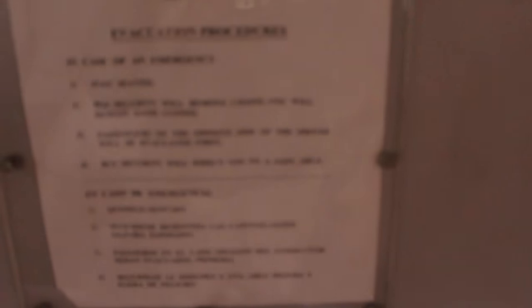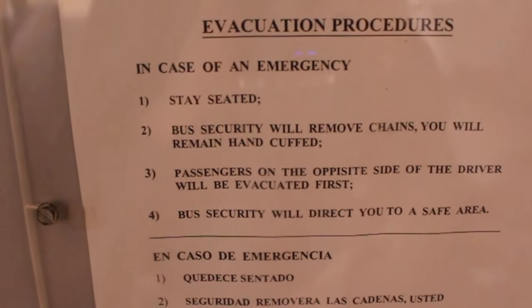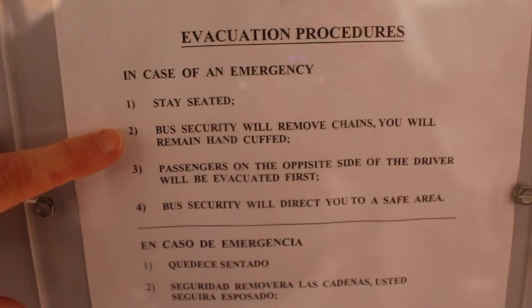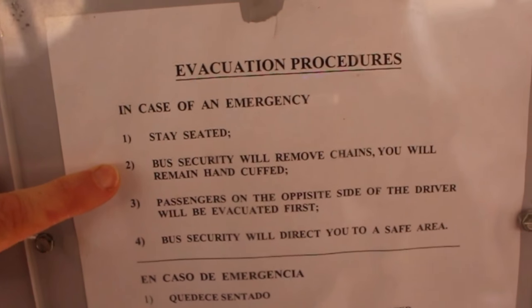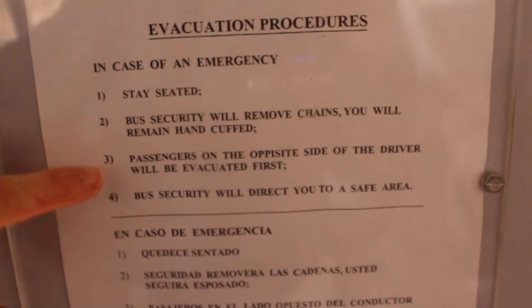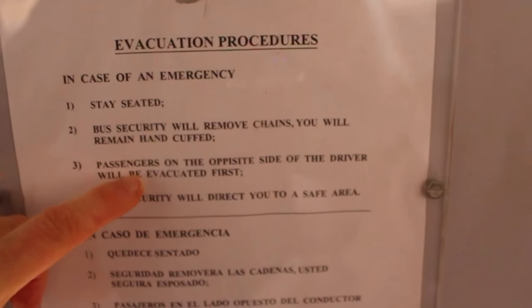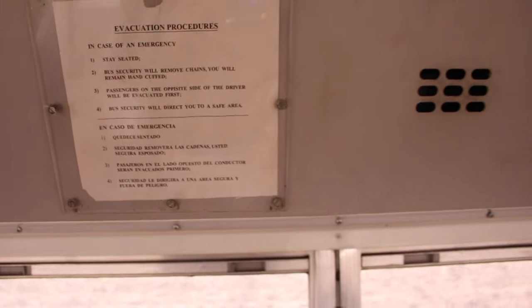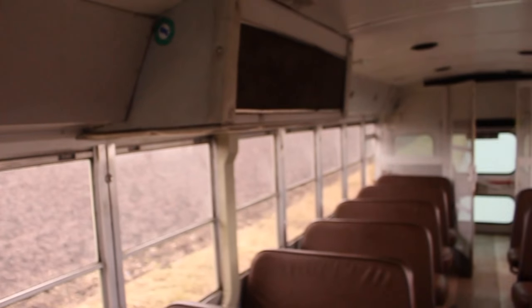You know that because if you check out the evacuation procedures - in case of emergency: number one, stay seated; two, bus security will remove chains; you'll remain handcuffed; and three, passengers on the opposite side of the driver will be evacuated first. So bus security will direct you to a safe area. They were chained up in the bus and it shows.